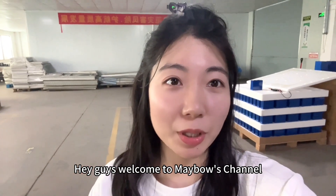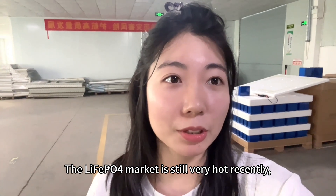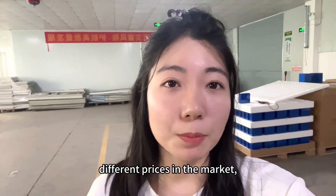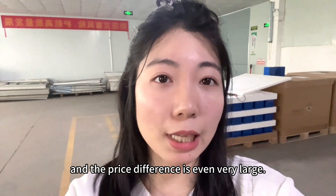Hey guys, welcome to Mabel's channel. The LF280K market is still very hot recently. For the same battery model, customers can always get different prices in the market, and the price difference can be very large.